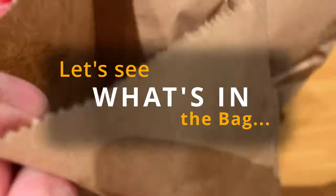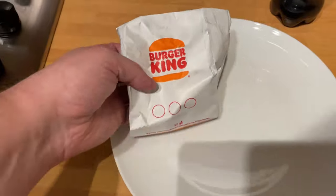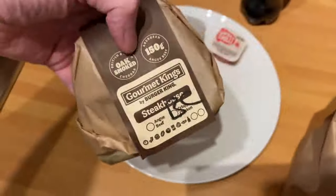Welcome back to another Delivered Reviewed. This week, as the thumbnail shows, it's Caesar — but not Julius Caesar in terms of a Caesar salad, we'll explain that later on. We're back to Burger King to try their new Gourmet Caesar range.